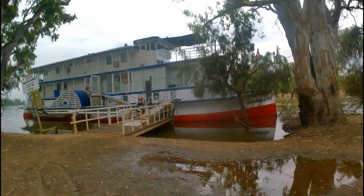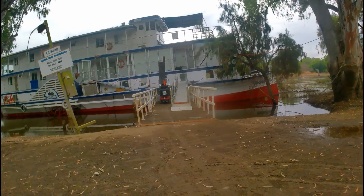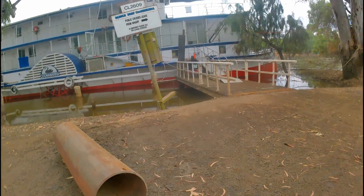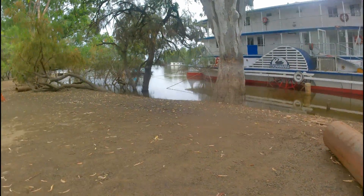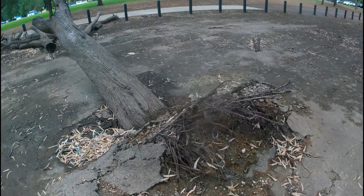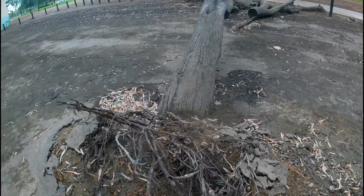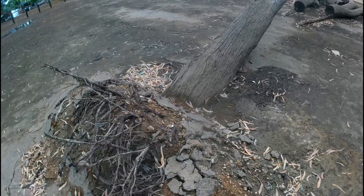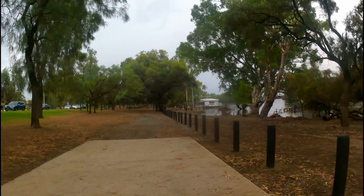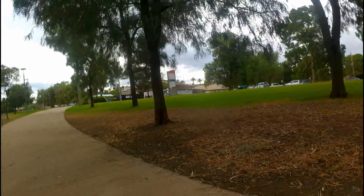That paddle steamer — the Coonawirra? No, it's a paddle boat, sorry. Alright, from here I reckon I'll go and check out the wharf and the Nguinji place, see what it looks like down there.